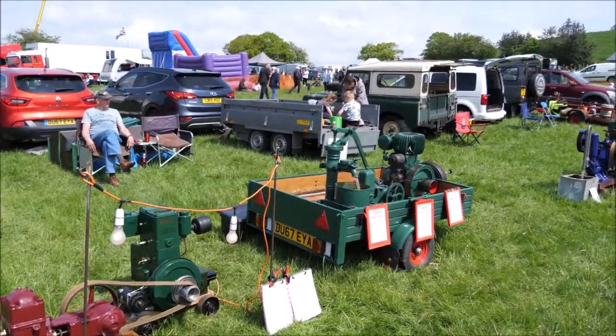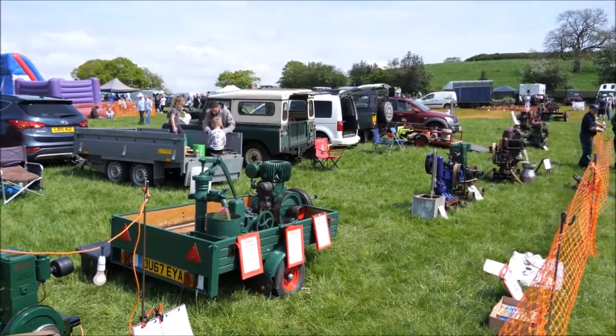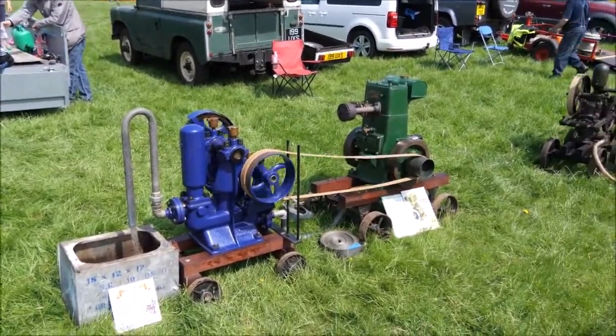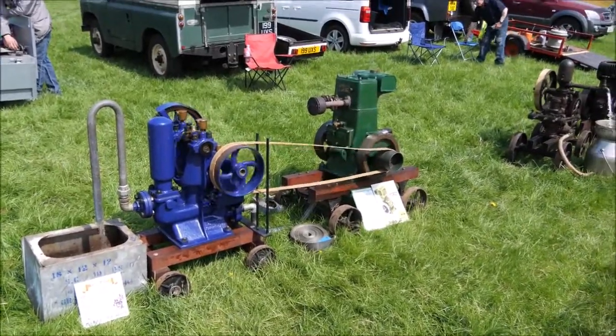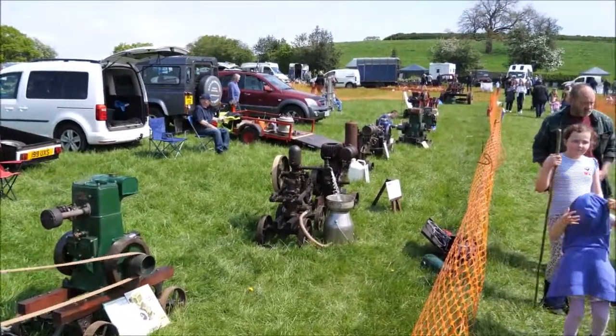Another one there on the sewer, looking away. A little little pump there, looking away there with the new car.